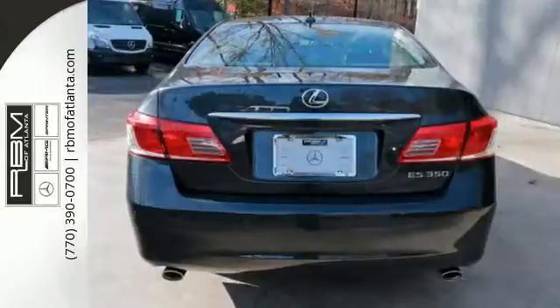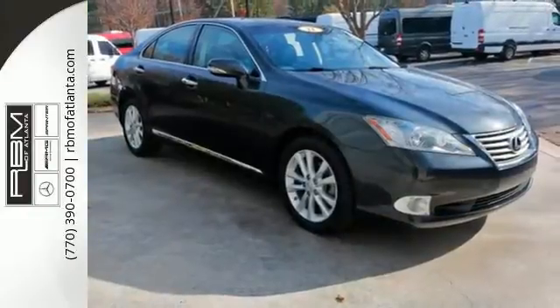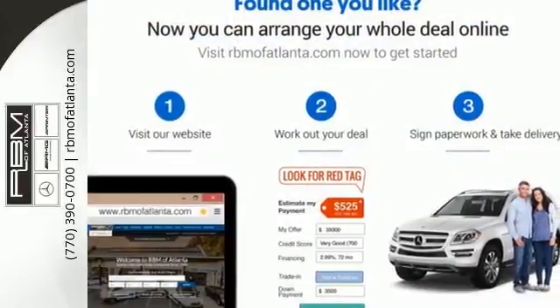This magnificent ES350 isn't just stylish — it's also supremely safe, with a perfect 5-star government rating for frontal and side crash protection. Come on in today and see it for yourself.